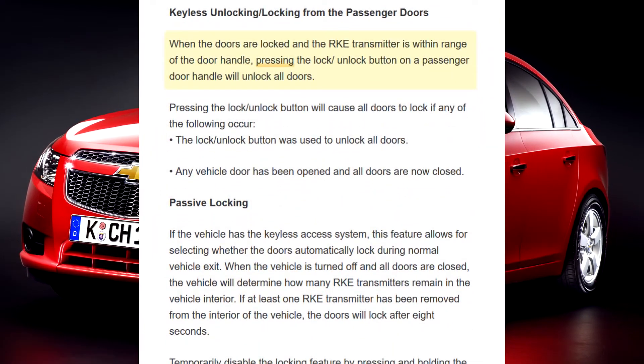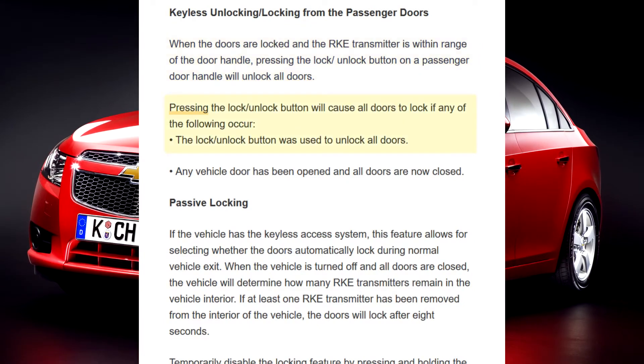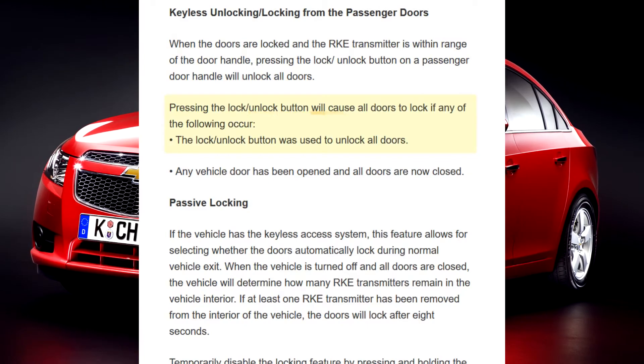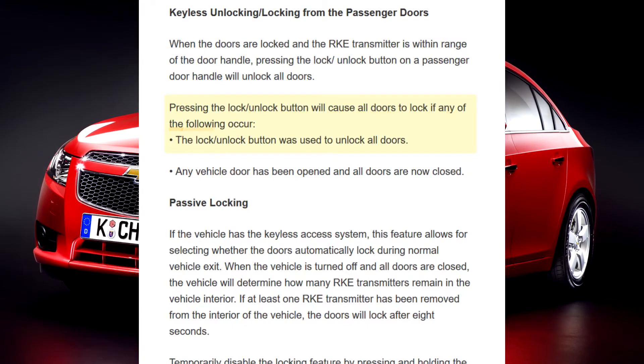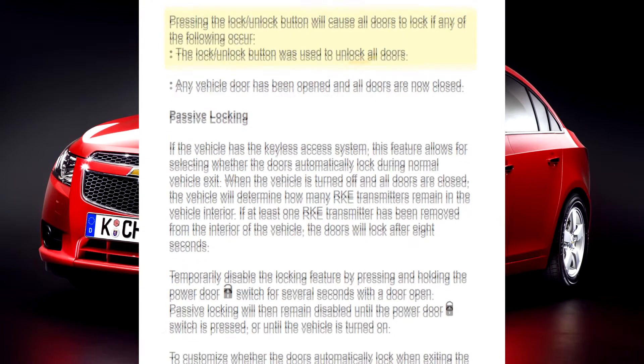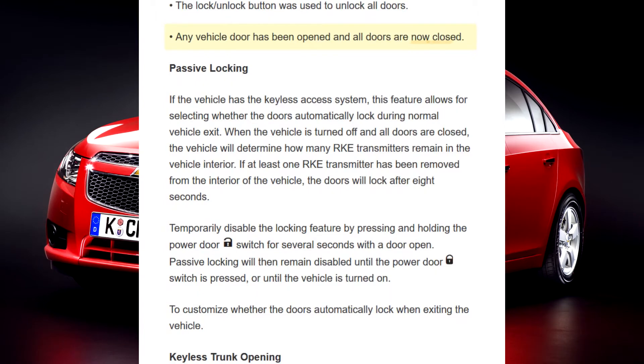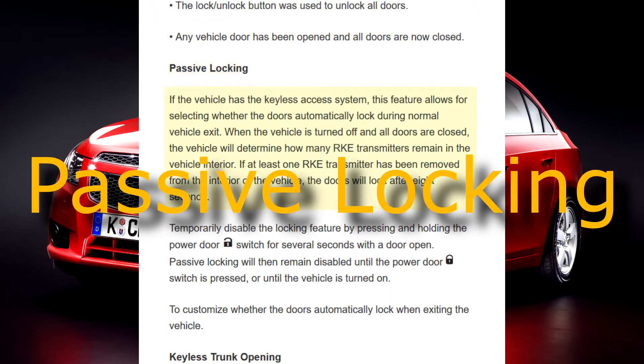Keyless unlocking/locking from the passenger doors: When the doors are locked and the RKE transmitter is within range of the door handle, pressing the lock/unlock button on a passenger door handle will unlock all doors. Pressing the lock/unlock button will cause all doors to lock if the button was used to unlock all doors or any vehicle door has been opened and all doors are now closed.